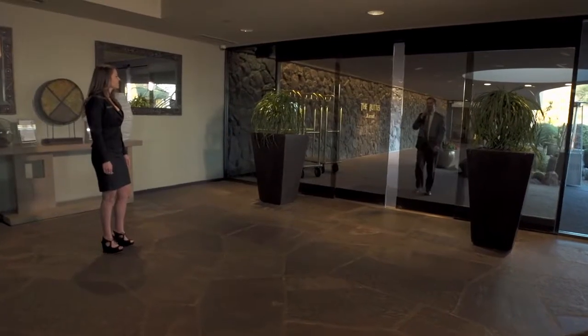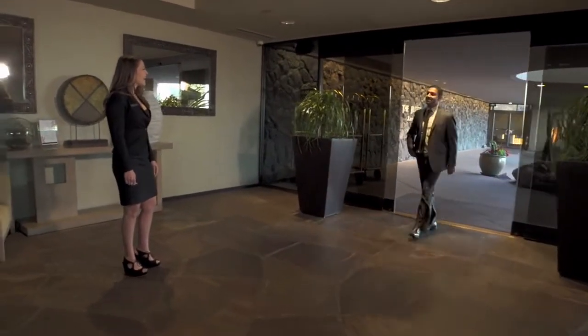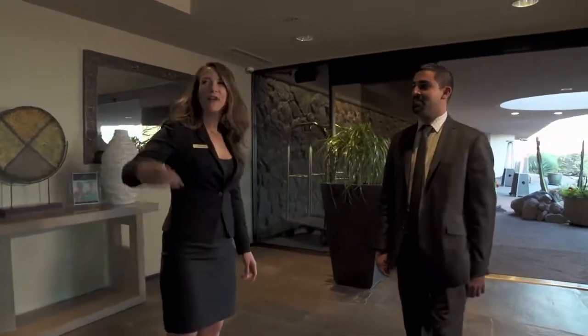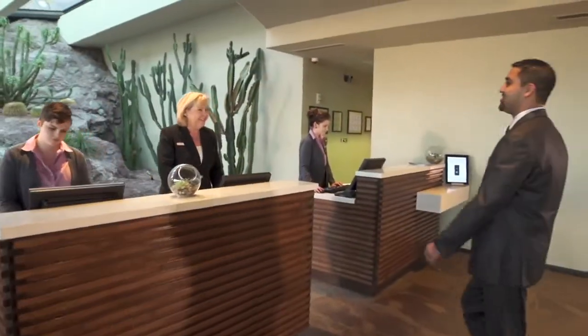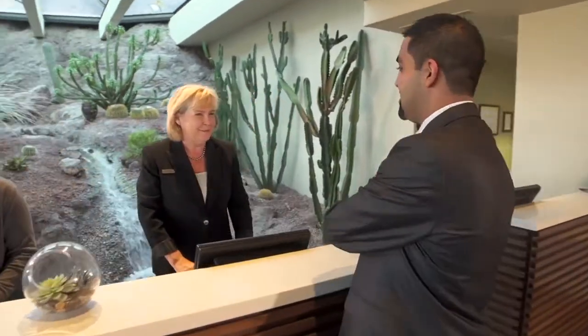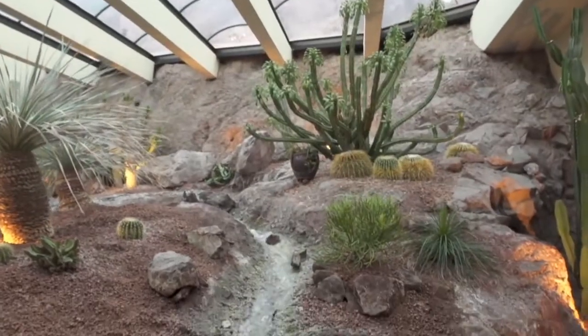Step inside and experience an inviting lobby with a professional staff ready to attend every need any time of the day. Comfortable seating and flexible connectivity areas give you space to relax and be productive while taking in the natural surroundings and stunning water features.